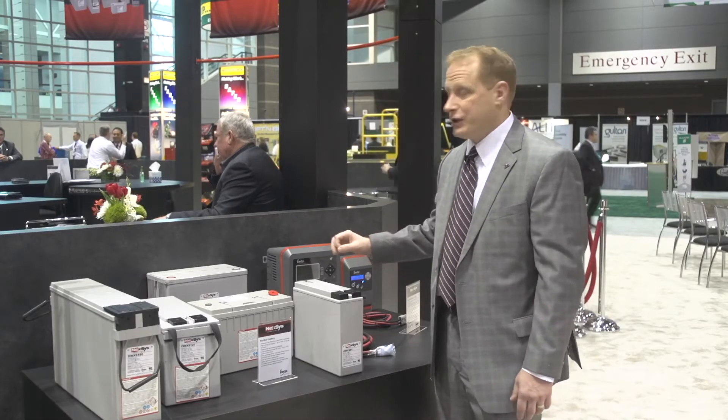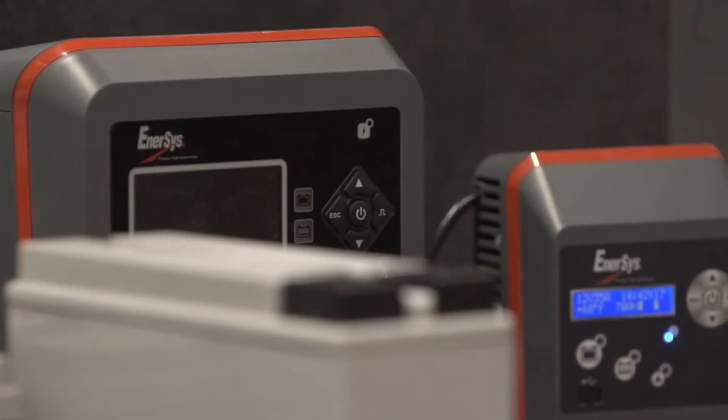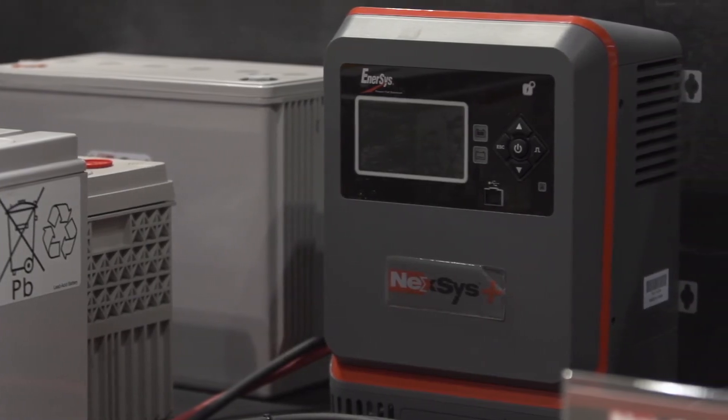We also manufacture a complete line of Nexus chargers. Depending on what the customer's power requirements are, we have 110 plug-in chargers and we have single and three phase chargers for higher output applications.